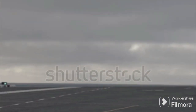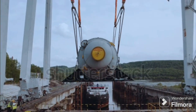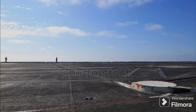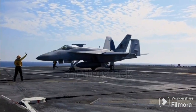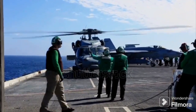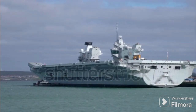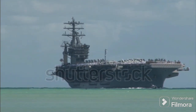Beyond military might, there's another crucial factor to consider — economics. When we compare the costs of building and operating conventional and nuclear-powered aircraft carriers, the numbers tell an interesting story. Constructing a conventional carrier like the Queen Elizabeth class is quicker and less expensive up front, but ongoing costs can mount up — think fuel, personnel, and maintenance. A nuclear-powered carrier such as the USS Gerald R. Ford demands a larger initial investment, but in the long run it can prove cost-effective, with reactors running up to 20 years without refueling and lower personnel requirements. Of course, the economic equation is influenced by geopolitical considerations, technological advancements, and military objectives.